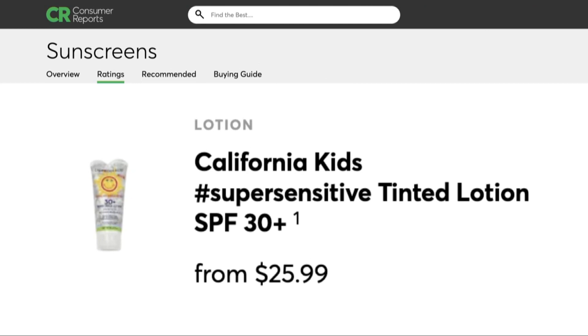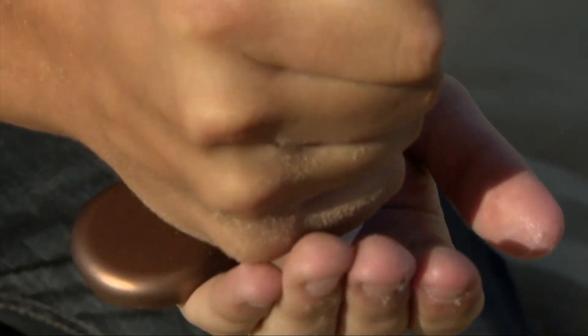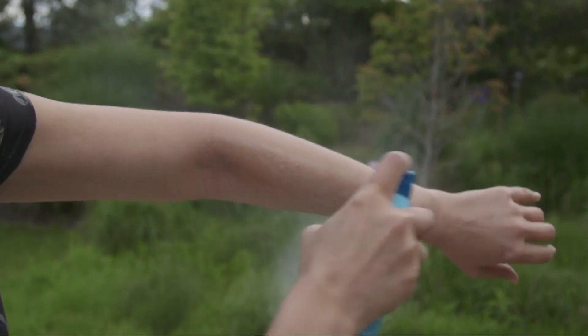But are you applying sunscreen correctly? You need a teaspoon of lotion per body area not covered with clothing. Hold sprays about an inch from your skin, spray until it glistens, and then rub it in. With all of them, reapply every two hours — and of course, after swimming.